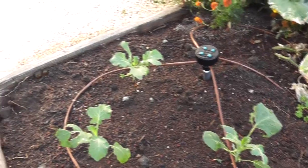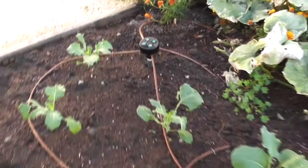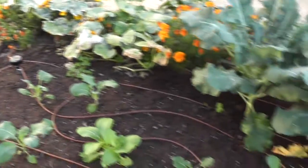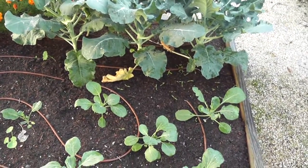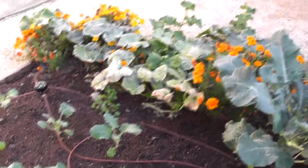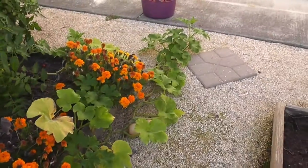The problem is I don't see any bugs at all, ever, anywhere. So I'm spraying with BT for cabbage moths and sprinkling Sluggo for slugs, and I'm hoping that between the two that might take care of it.